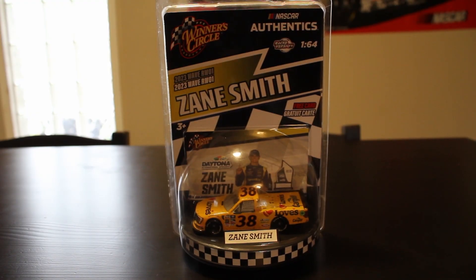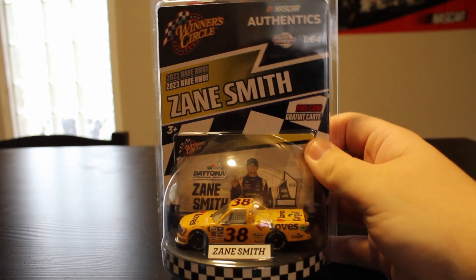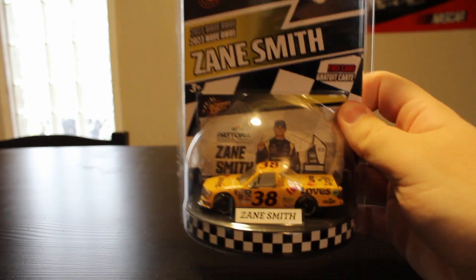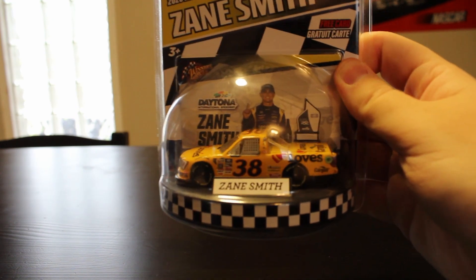All right, folks, we're back here with you for another DieCast review. This time we're taking a look at 2023 Wave 1 of Winter Circle NASCAR Authentics Zane Smith's 2022 Daytona Race Version Loves Travel Center Truck.